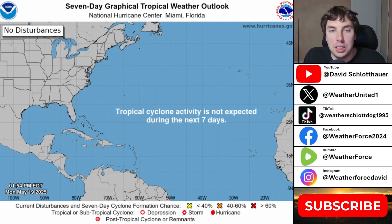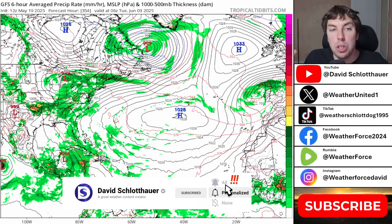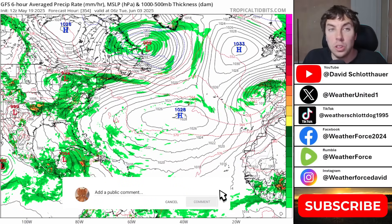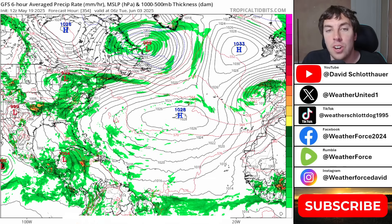It is still pretty early — it's only the 19th of May and we have a very long ways to go. We don't officially begin the Atlantic hurricane season until June 1st. So it's still very early, but it's always a good idea to do these routine tropical weather outlooks just in case something sneaks under the radar.